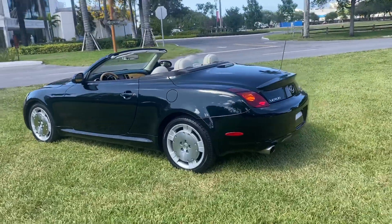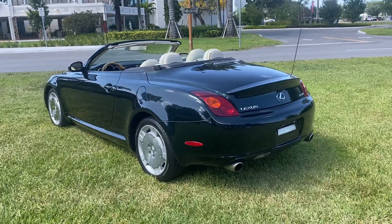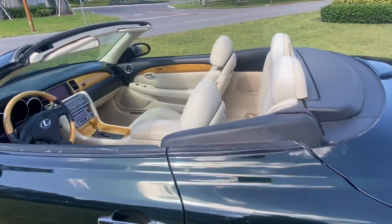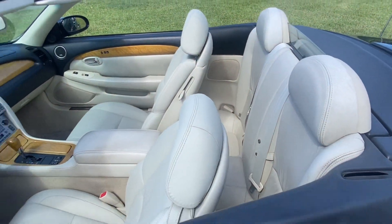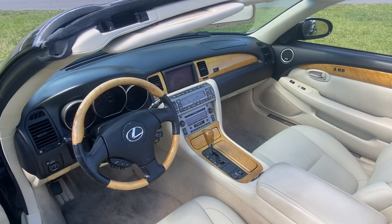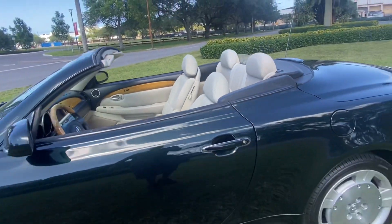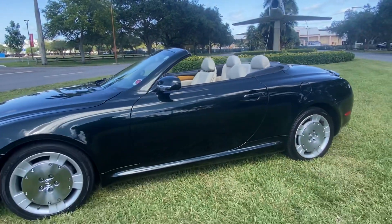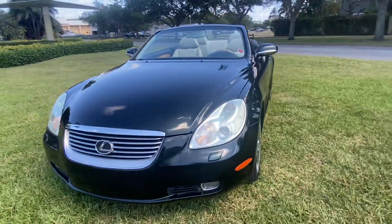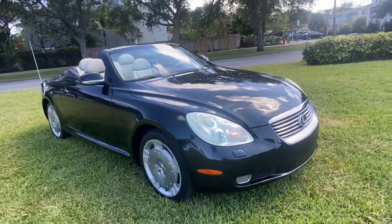Beautiful Lexus SC430 convertible hardtop car is in pristine condition. The interior is like new, with only 101 original miles on this car — Florida highway miles. She's in beautiful condition, a turnkey car, and these cars are only going up in value.